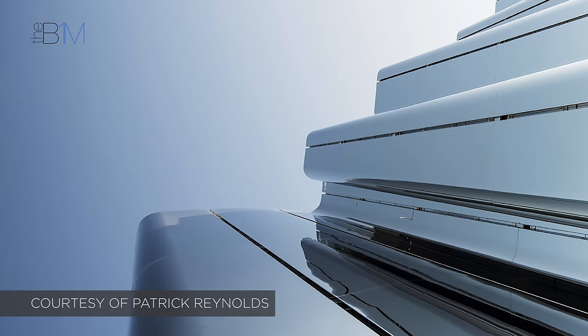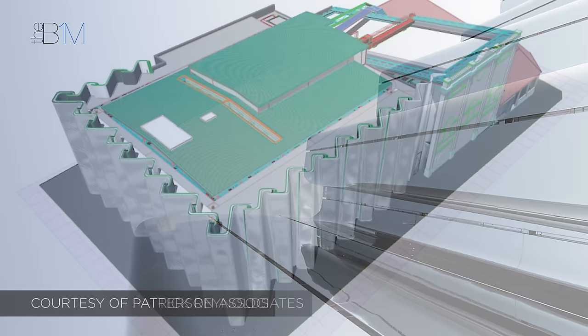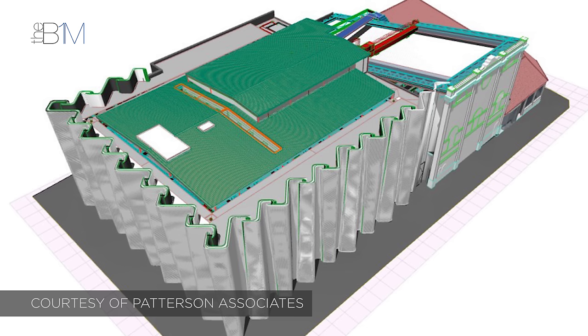The project team shared their graphical and non-graphical data in a common data environment, acting as a single source of information for the scheme. Working with different graphical authoring software, they exported their graphical information models into IFC format — an international open file standard that others can read — to improve interoperability.